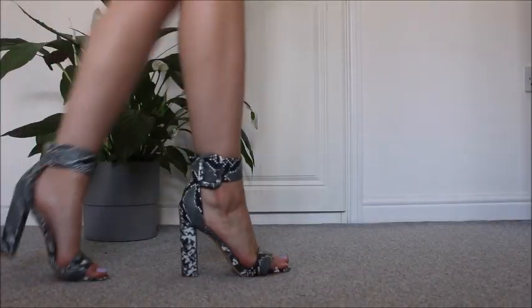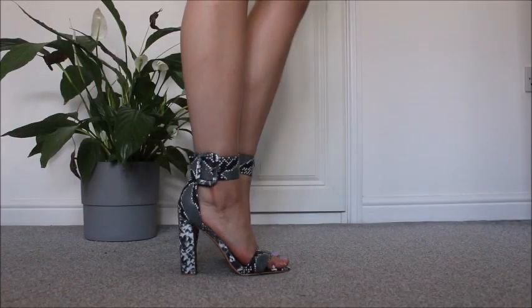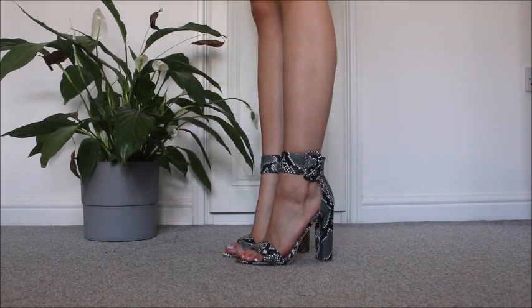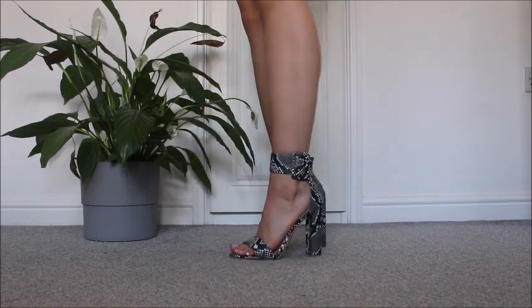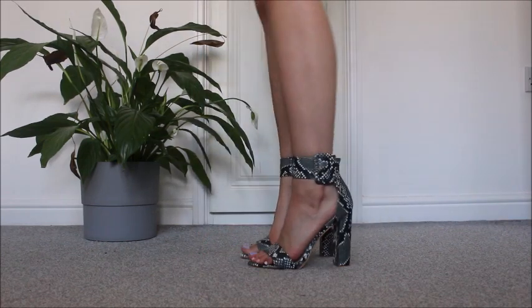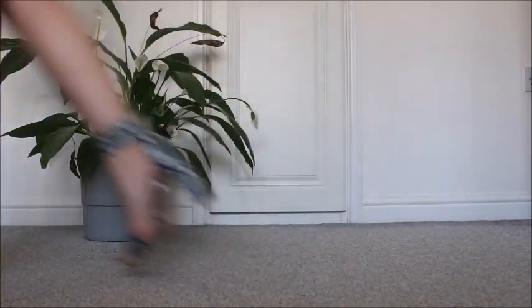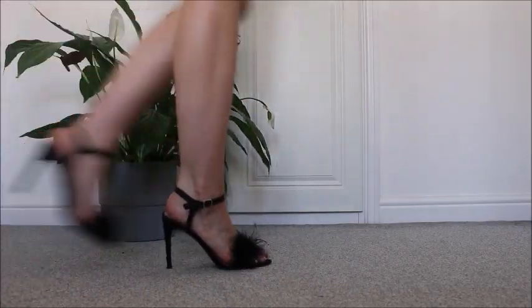My next shoes are these wonderful ankle heels from Pretty Little Thing. Now these aren't the most comfortable but they make me feel so confident. I think it's because they wrap around my leg, but they're snake print and they are just amazing. Absolutely love them. I haven't worn them yet though.